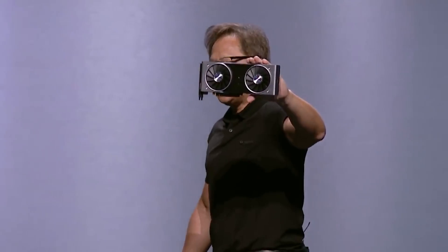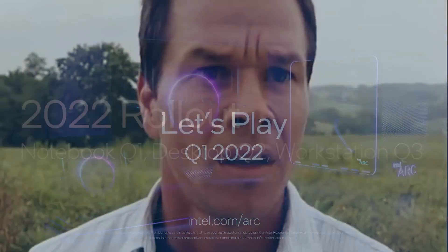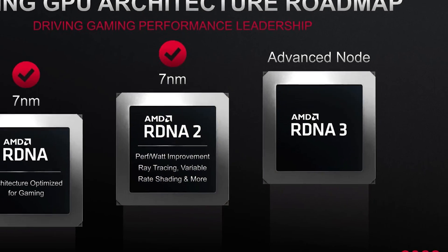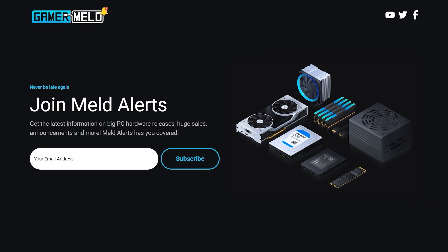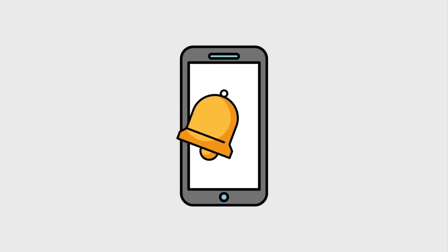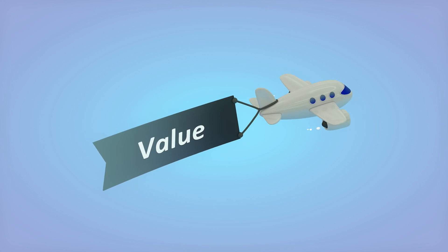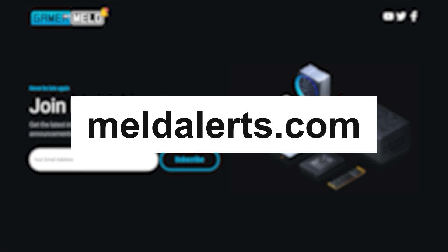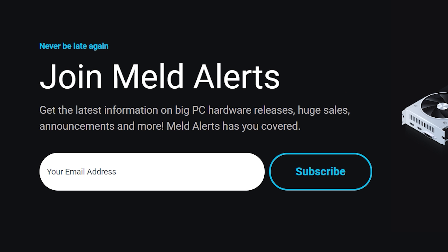Before I get to number three — if you like to follow the PC hardware industry, you know how hard it can be to keep up with all the releases. There's always something right around the corner, and that's why I started MeldAlerts. All you have to do is sign up at meldalerts.com for free, and when major PC hardware is released, I'll send you an alert. Plus, I'll let you know where you can get great deals. I'm not going to flood your inbox — some weeks you won't get anything, others you might get a few. Just visit meldalerts.com and fill out the form — it's just your email.